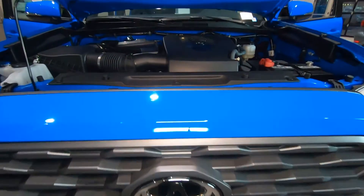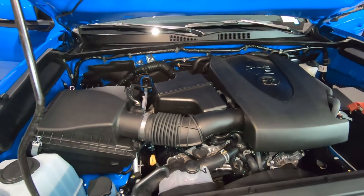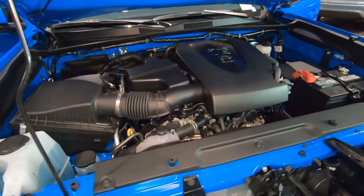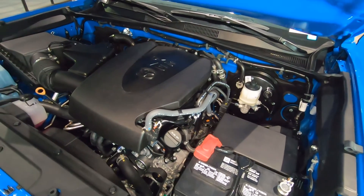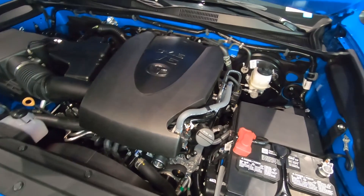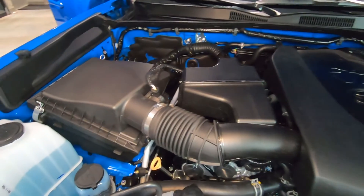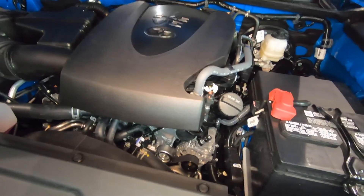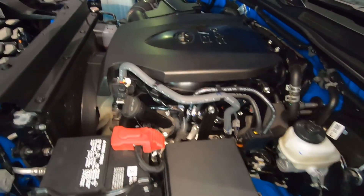Diving under the hood on the Tacoma, this is our standard V6 engine — a 3.5-liter gasoline engine that produces 278 horsepower. Really great power out of this engine. Combined fuel economy city and highway is 20 miles per gallon; on the highway it's 22. The powertrain warranty on Toyota products is a five-year, 60,000-mile, zero-deductible powertrain warranty. This engine is connected to a six-speed automatic transmission, and we do have full and part-time four-wheel drive on this particular TRD Sport.